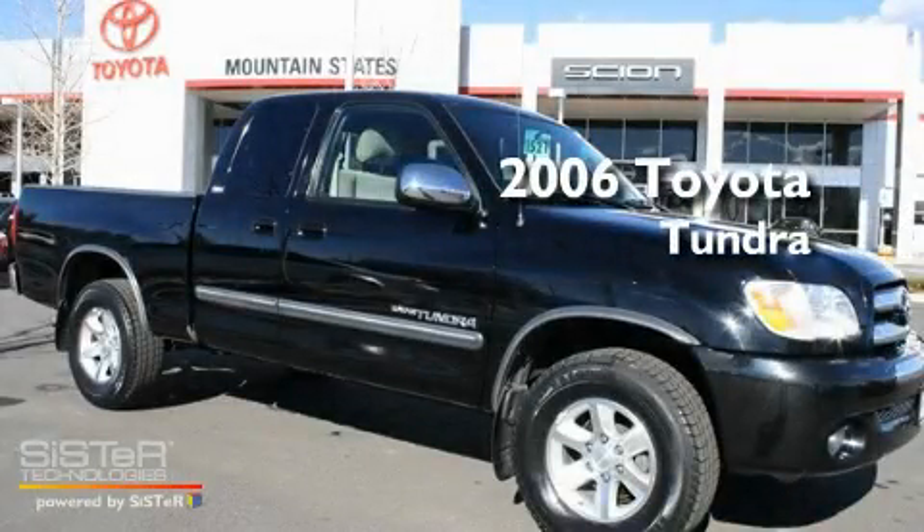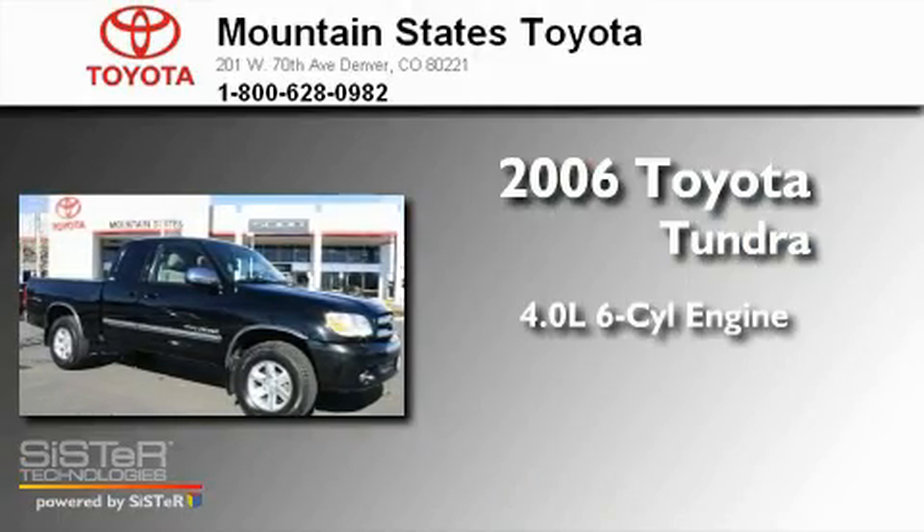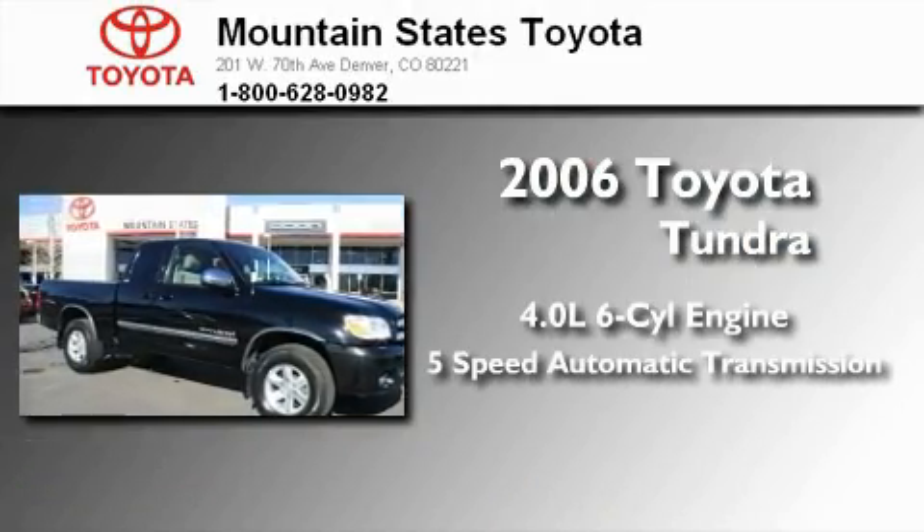This is a 2006 Toyota Tundra. It features a 4.0-liter six-cylinder engine and a five-speed automatic transmission.